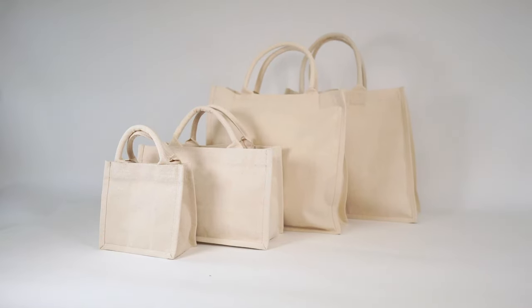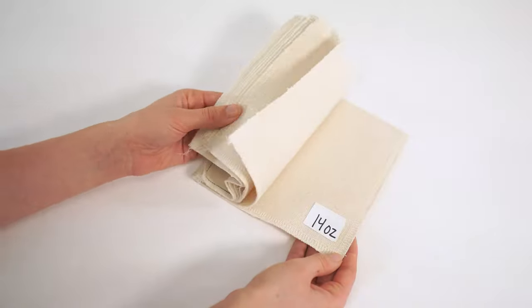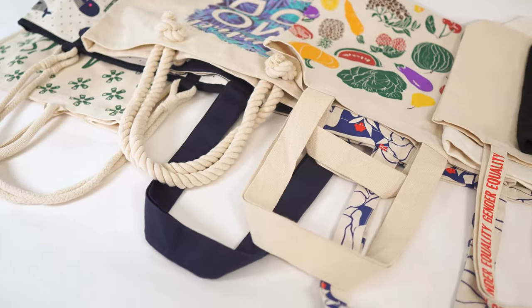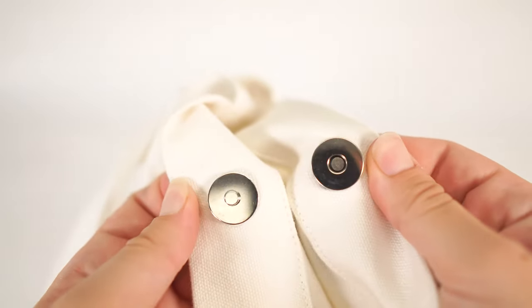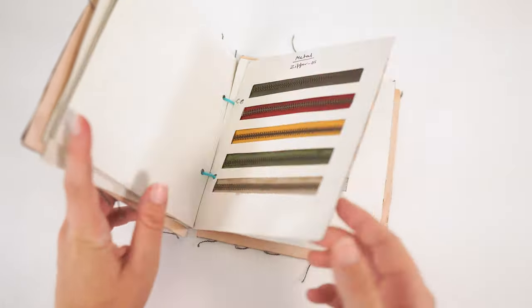Our bags are 100% customizable to meet your specific needs, from simple tote bags to high-end bags. We can customize the size, shape, color, fabric weight, handles, snap buttons, zipper closure, and any other requirements you may have.